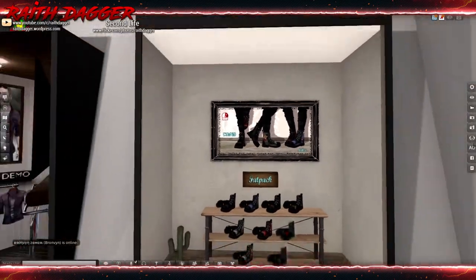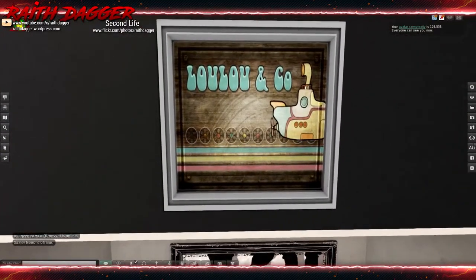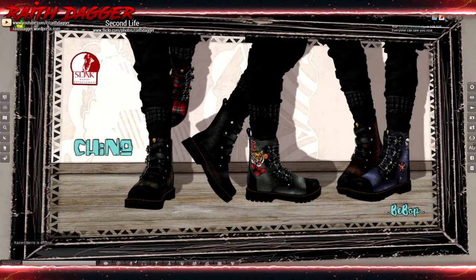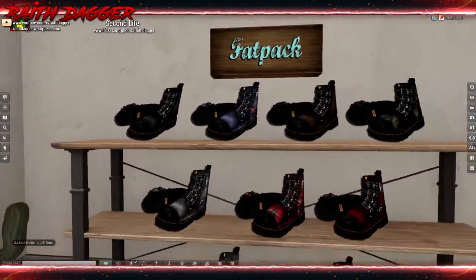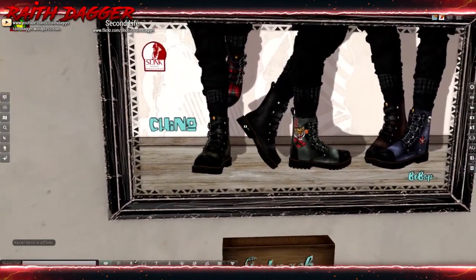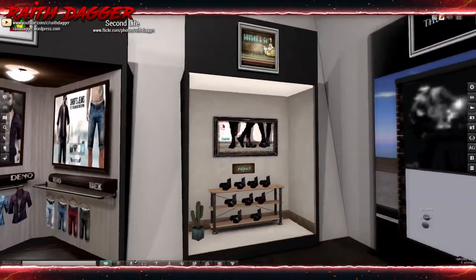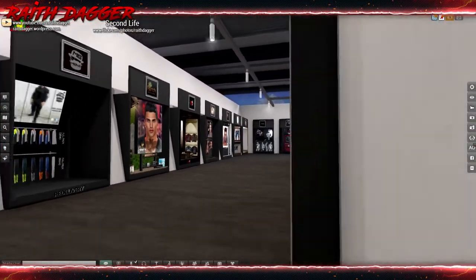Some boots from Lulu and Company - looks like Slink feet only. Why would you do that? Does anybody still wear Slink feet? The boots look pretty cool though, but it's kind of a bummer they're Slink feet only.